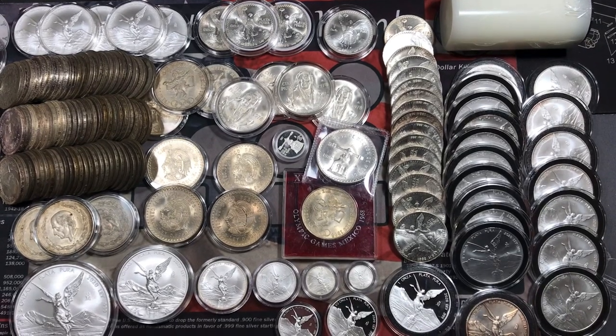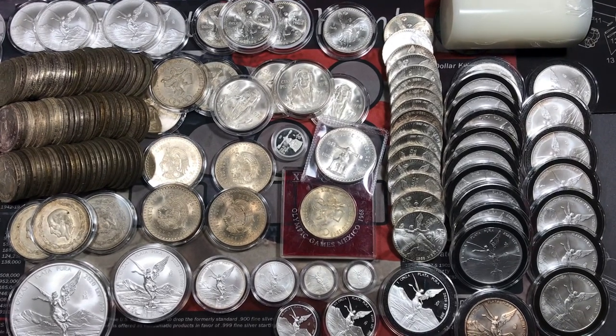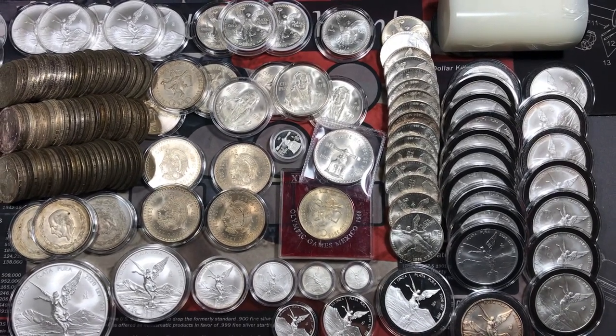I'm a huge fan of Mexican silver coins. I really love all the different types and designs and they're a huge part of my silver stack. So let's take a look at some of the coins from Mexico that I like to collect.